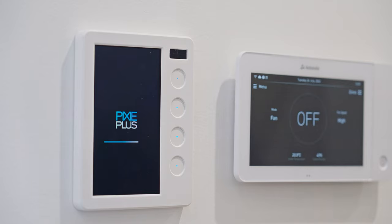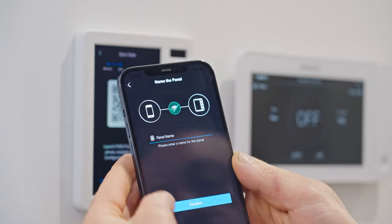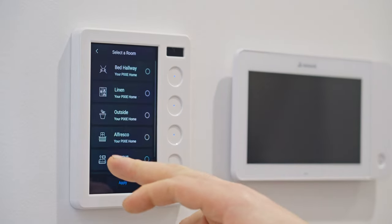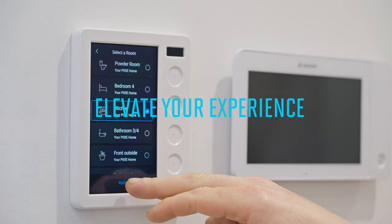And don't forget the most important tool of all, your Pixie touch panel — a central location in your home to help you access everything you need in one place. You can always control your home, no matter the state of your internet or any mobile phone dramas you might be having. The Pixie touch panel elevates your smart home experience.